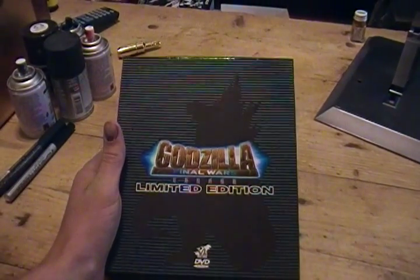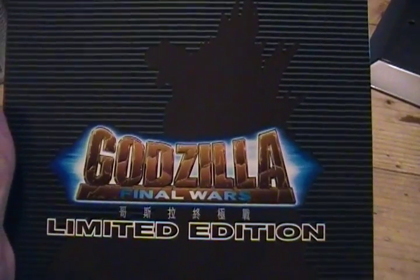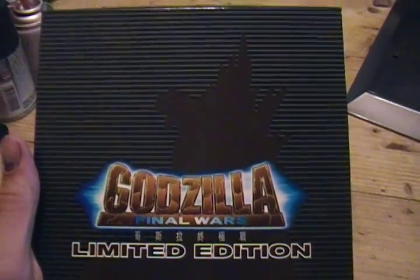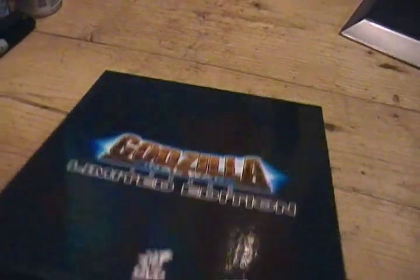This is Mr. GZilla with a review on the limited edition Final Wars Hong Kong DVD release set, which is just amazing. It's just awesome. I love this.